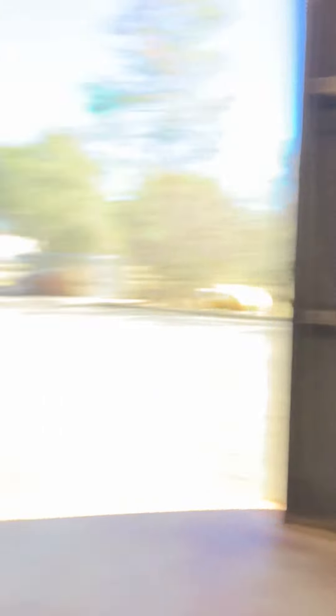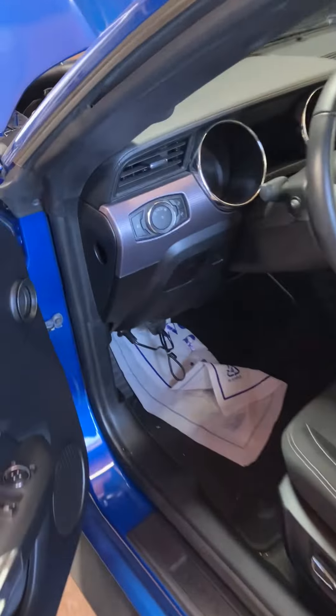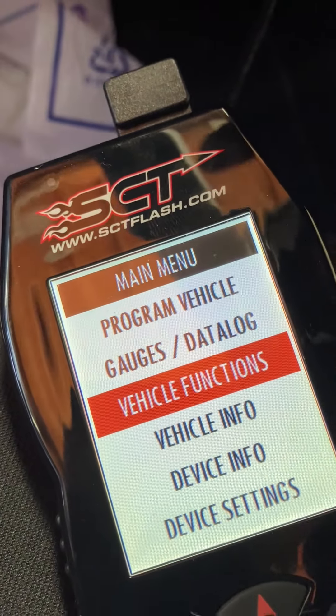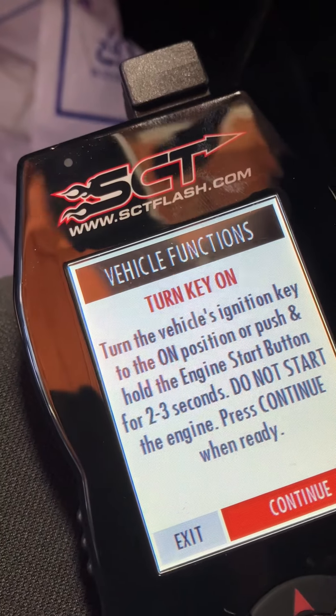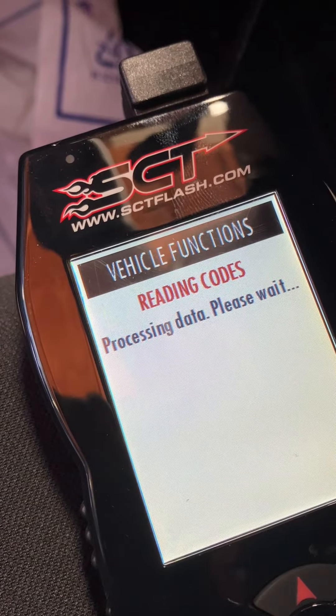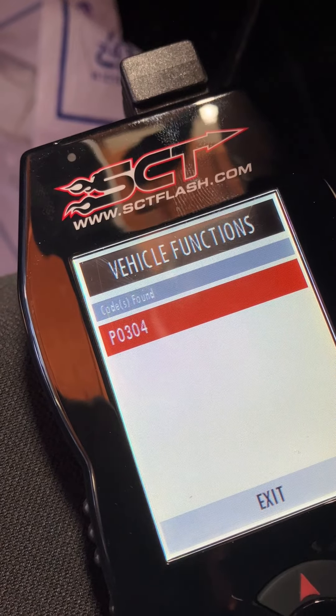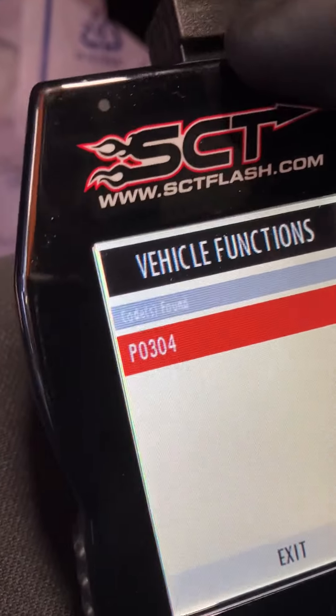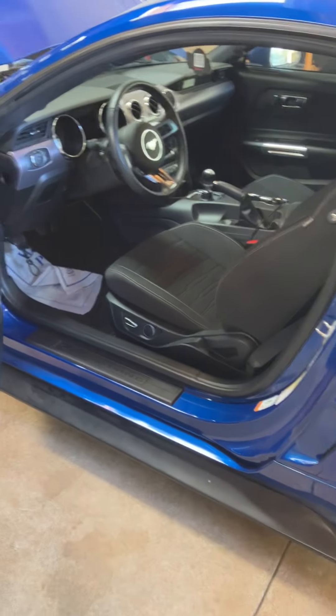The customer said there were no codes, and that'll happen quite a bit — sometimes it takes two drive cycles to pull codes. So we're going to check here for codes first. We'll have this SCT just plugged in. These are very basic to use: vehicle functions, read DTCs, turn the key on and boom. There we are: P304. P304 is a standard misfire code for cylinder four. You also get P315s, P316s, and P300. P300 is a random misfire — it doesn't know yet which cylinder is misfiring.